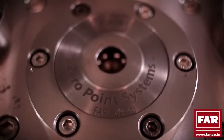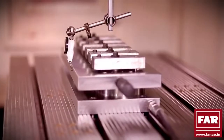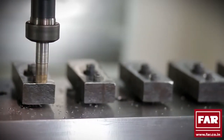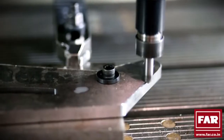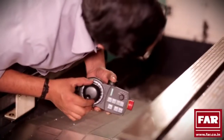Now FAR is introducing the zero-point clamping systems which will ensure superior control on the entire machining process. What makes our zero-point a value for money proposition is that it comes at engine prices, with a system that has a high compatibility rate.